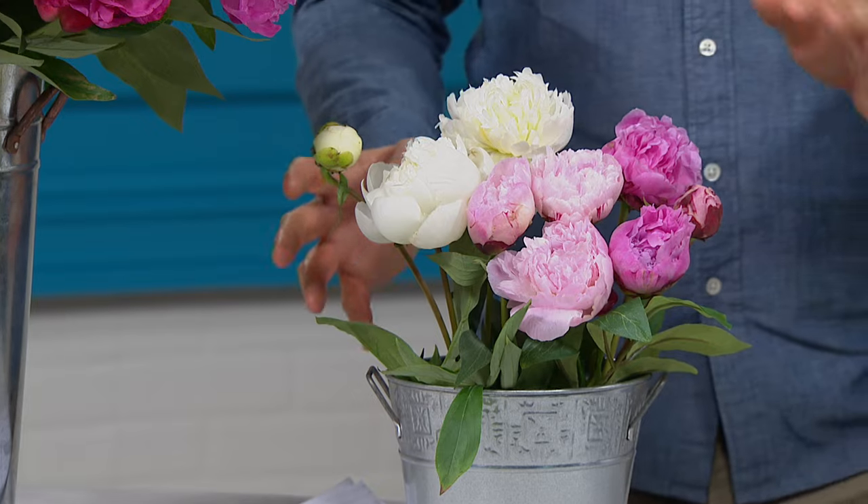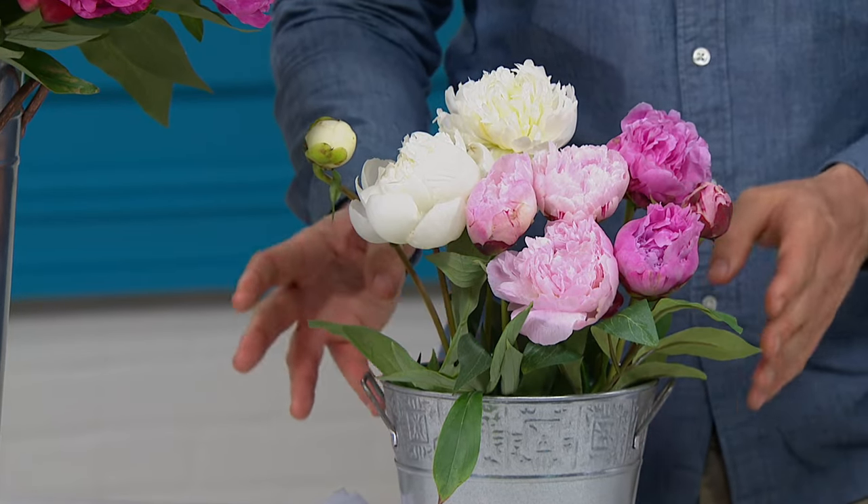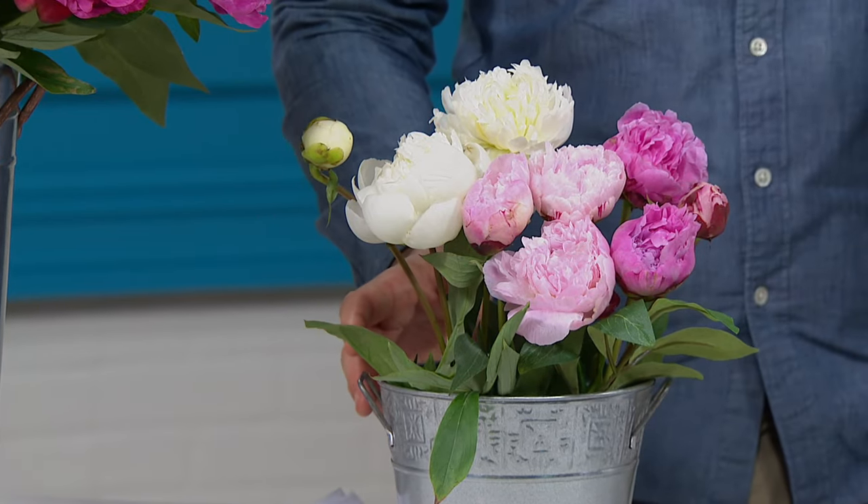I can smell these cut flowers in the studio. You can cut some for the home as well, and you will find they will last two to three weeks in a vase. They will last so long you'll have to dust the flowers. They are absolutely amazing — that's a good problem to have. I have to dust the peonies again!